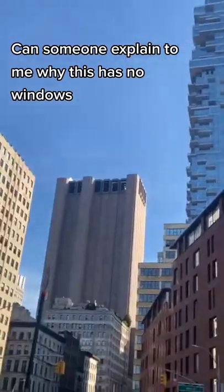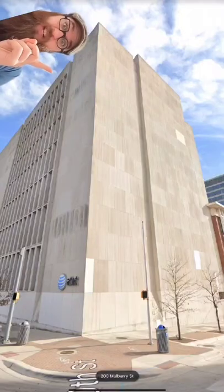Can someone explain to me why this has no windows? That building in New York, this windowless building in San Francisco, this one in Chicago, this one in Austin, and hundreds more buildings placed conspicuously across the country in very populous locations are all part of AT&T's Long Lines network.